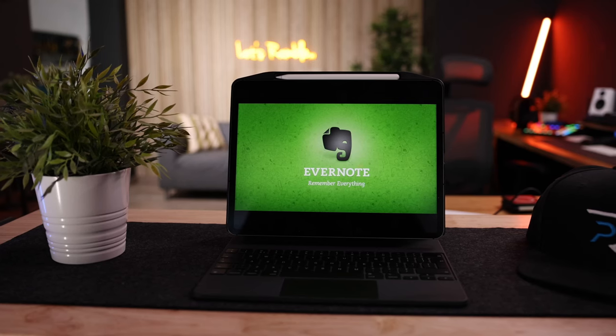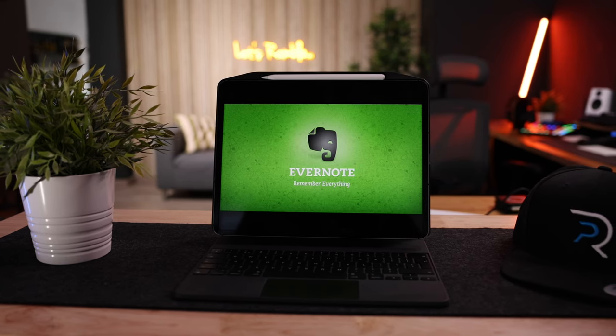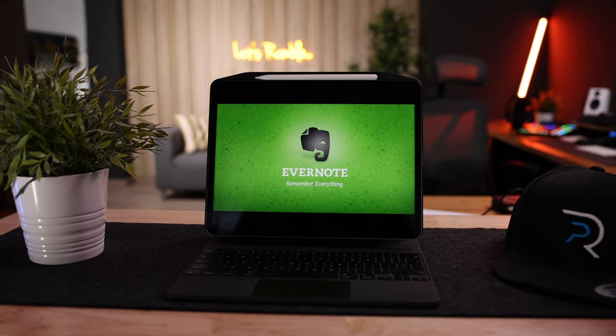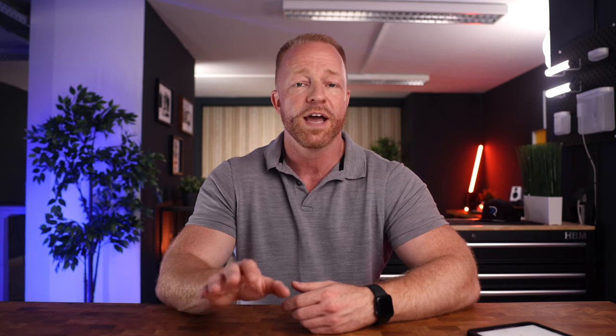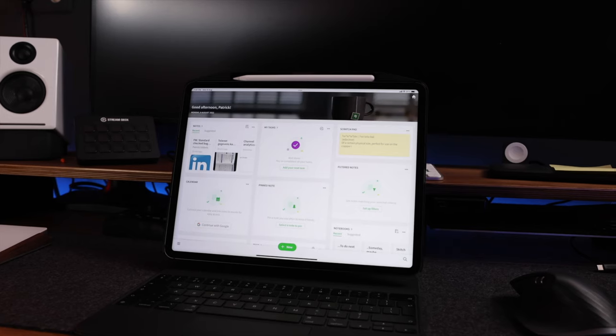Some of these apps are no-brainers, but they just deserve a mention, and some of these apps you might not know or may have forgotten about — in that case, they're definitely worth revisiting. The best example of that for me is probably Evernote. Once a fresh new app, it has now become one of the OGs in note-taking and archiving. And while there are new apps that definitely give Evernote a run for its money — and we will discuss some of those later — Evernote has managed to keep reinventing itself and stay relevant.